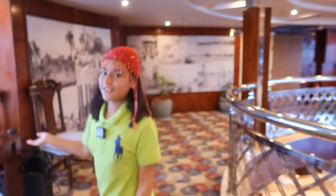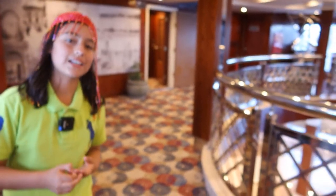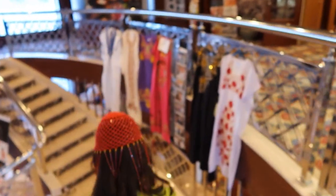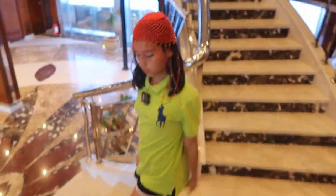Oh my god guys, look! They have a cameraman who records everything — usually us relaxing and having fun — and they put it all together into a video. Alright, let's go down to the second floor. We have this beautiful staircase.